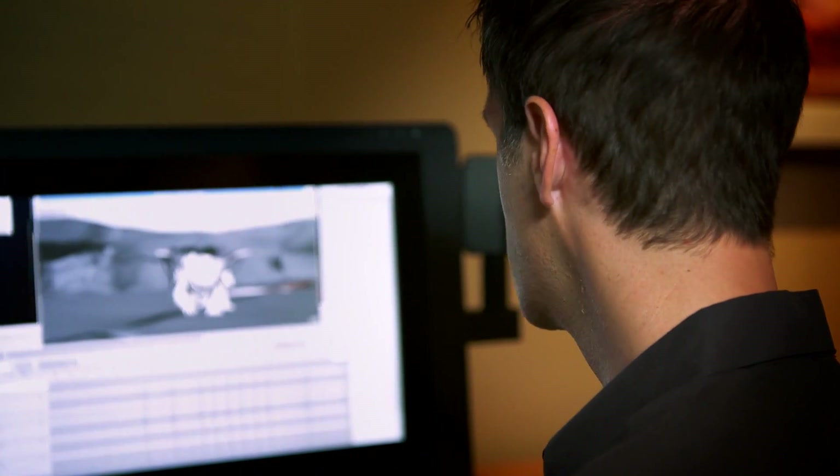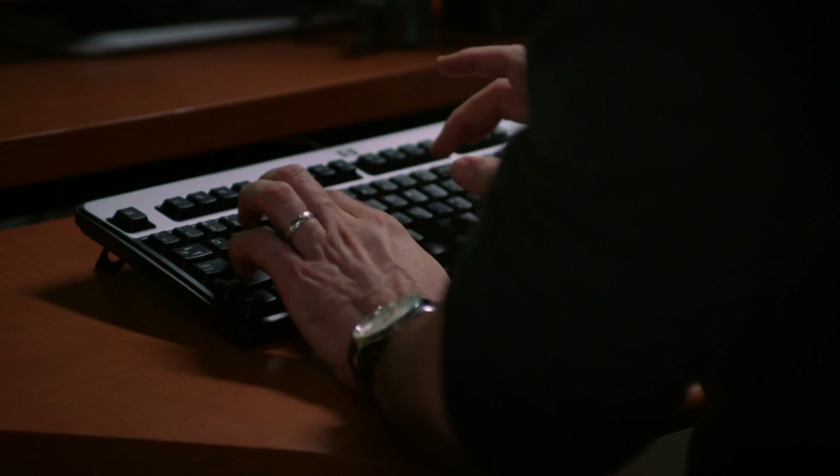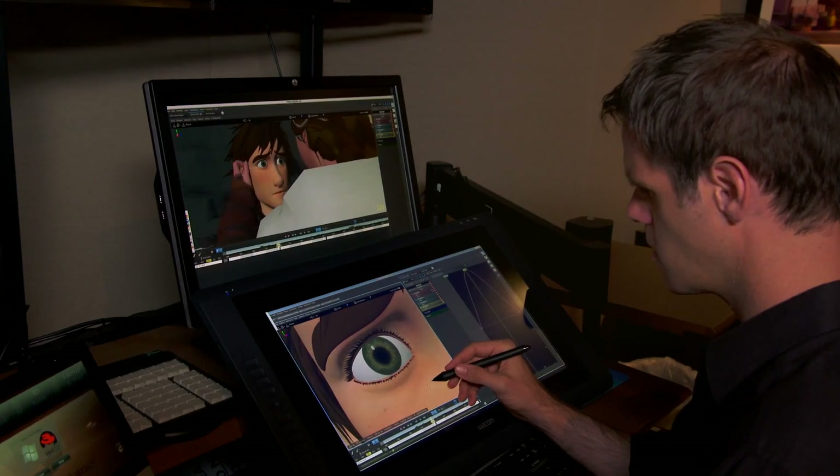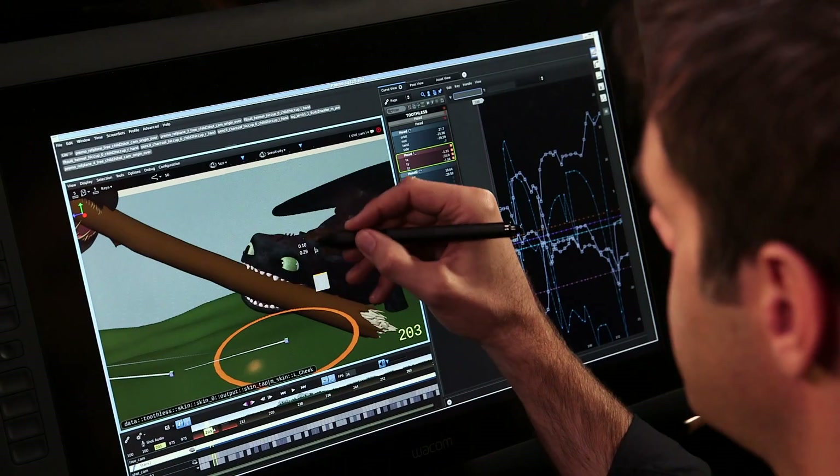This was not only industry standard — this was cutting-edge for its time. It's how we all made animated movies. But our engineers knew there was a better way, so we worked tirelessly with them to develop Apollo. Our animators gathered and brainstormed about every feature they'd ever wanted in their tool set.